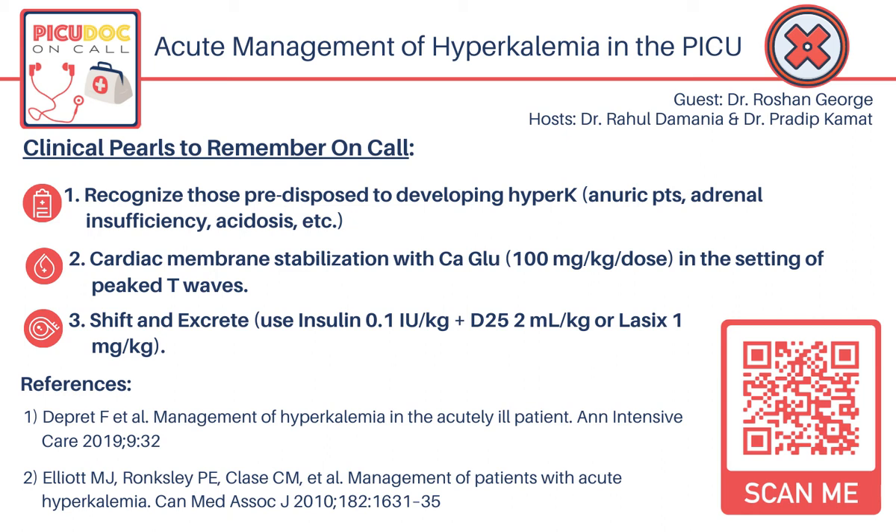As we conclude, some clinical pearls for the diagnosis and management of hyperkalemia: first, make sure the potassium level is accurate — confirm it is not pseudo-hyperkalemia by repeating the sample. Correlate with EKG changes and jump on management immediately if present. Stabilize the cardiac membrane, eliminate sources of potassium such as fluids or medications, and consider ongoing potassium removal including dialysis. After the patient is stable, you can then look into the underlying etiology for the cause.